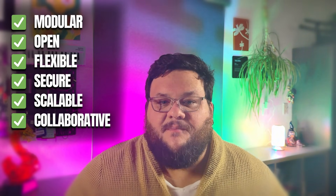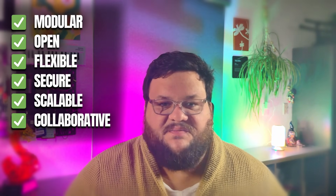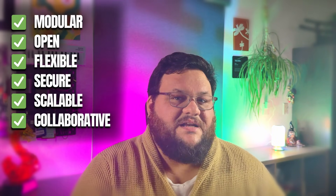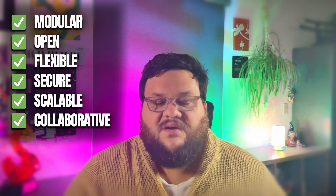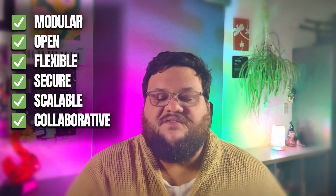FlowFuse is collaborative. Modern operations require modern solutions, and those solutions must be collaborative. FlowFuse enables engineering, IT, and operations teams to work together to build and manage flows in a single, trusted, unified environment. Shared workspaces, visual version control, auditing logs, role-based access control, and secure multi-user access give you a comprehensive way to implement DevOps controls while ensuring democratized access where anyone can come in and innovate. This revolutionary approach bridges the gap between IT and OT, meaning your teams can move fast and innovate faster.